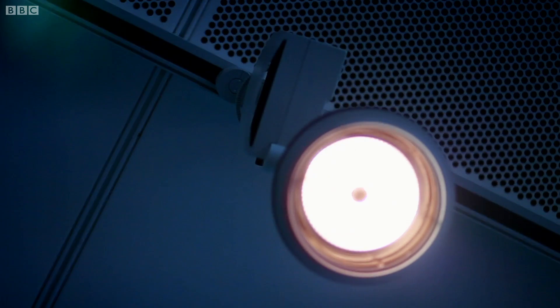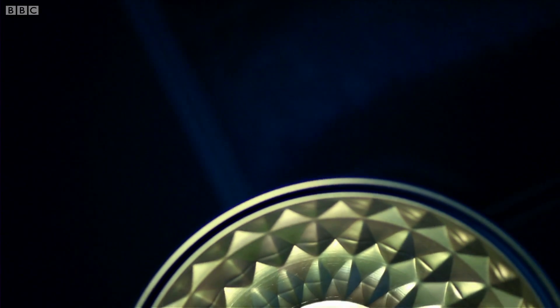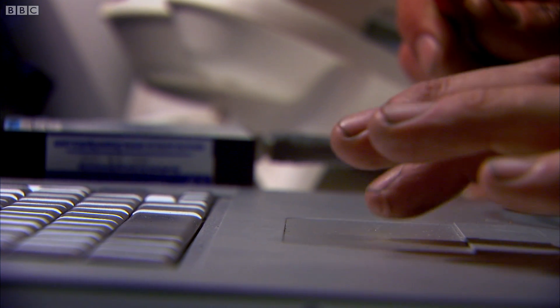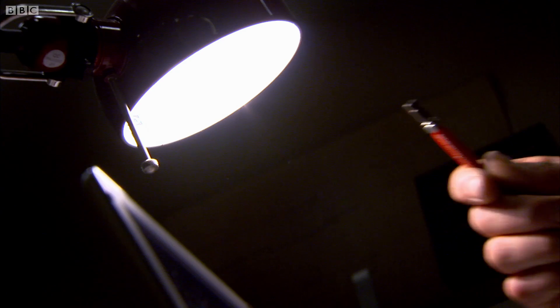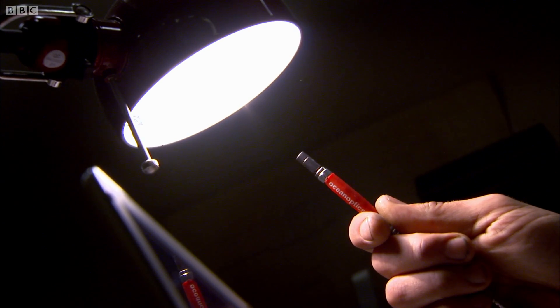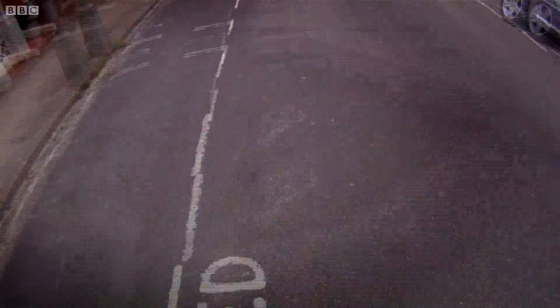Our modern lives are a jumble of these different artificial lights, and it could be playing havoc with our body clock. I'm going to do a little experiment — and I think it's a world first. I'm going to see how much of that blue light I'm exposed to over a typical 24 hours and when, which means carrying this kit around with me to analyze the spectrum wherever I go.